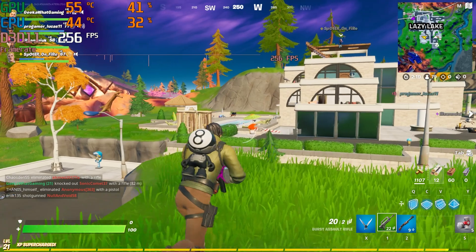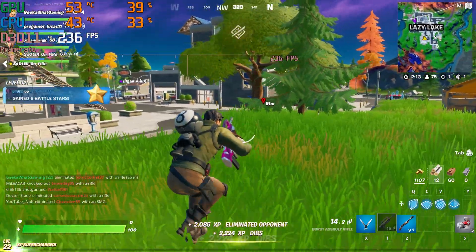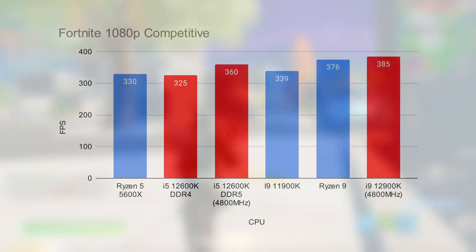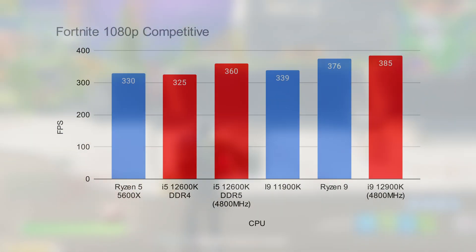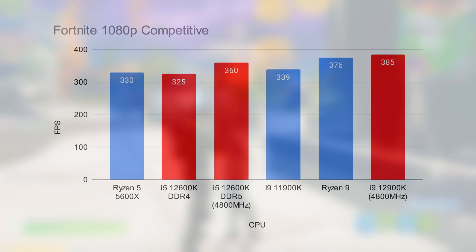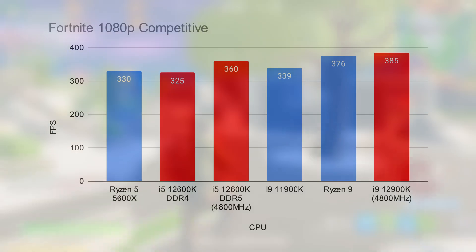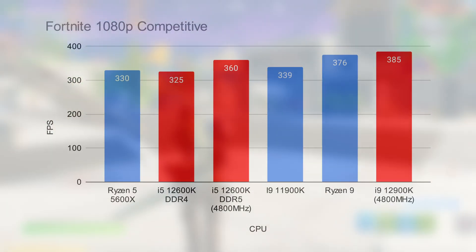We also tested Fortnite at 1080p competitive settings — everything tuned down to low, render distance set to far, putting as much pressure as possible on the CPU. With 339 fps on the low end and 385 fps on the high end, the i9 12th gen chip performed well. We did see a slight bias towards AMD in Fortnite — something observed consistently in that title. AMD's APUs, for example, are incredible in Fortnite compared to any other game. The 12600K did fall behind the Ryzen 9 a little here, which is unusual given its higher clock speeds and better single-threaded performance, though it's a much cheaper CPU more oriented towards gaming than multi-threaded workloads.